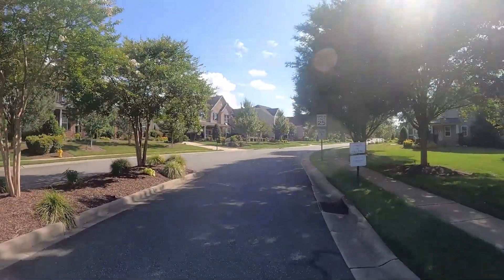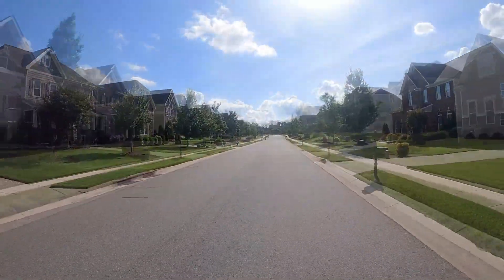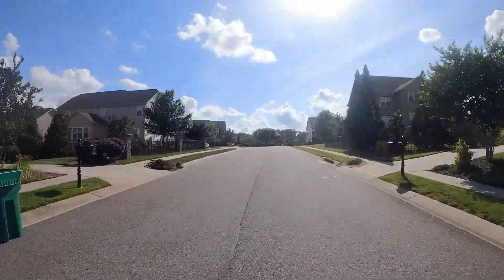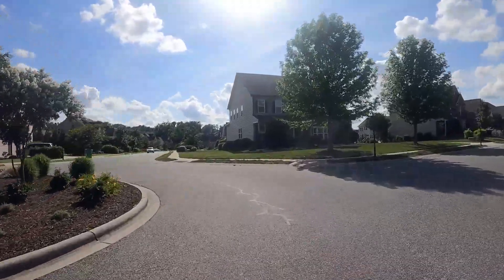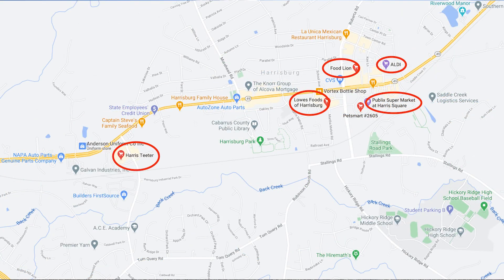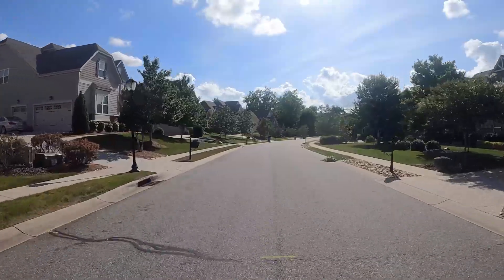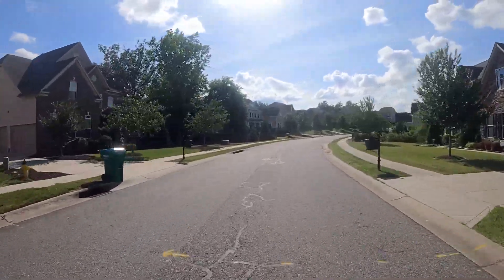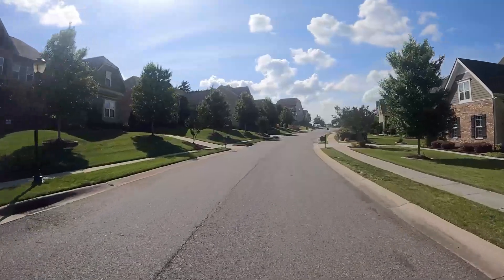As we make our way back towards the middle of the neighborhood, right in the center is where the amenities center is. Abington is only about five minutes to get to 485, and there's been so much growth around the Harrisburg area — an emergency room in town, four or five pharmacies, four or five grocery stores. You're only 10 minutes from Concord Mills Mall and about 25 minutes from uptown Charlotte. As an investment opportunity, this neighborhood is just top notch.